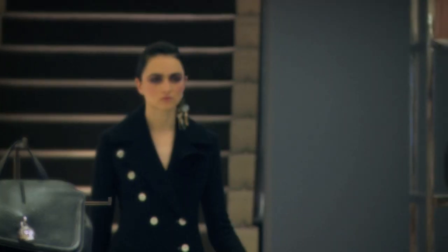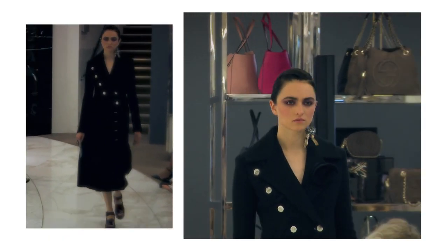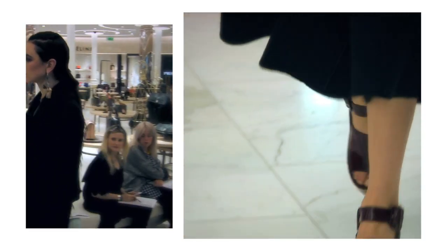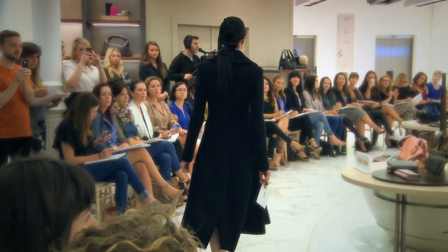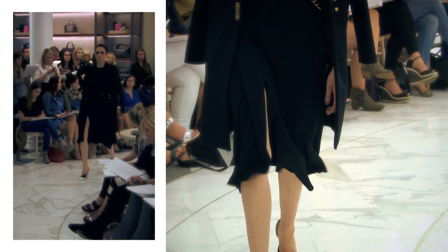The show opened up with Céline, which was probably my favorite coat of the season — that beautiful black asymmetrical coat with a white button detail, which I think is very, very strong. Beautiful longer lengths are also coming through really strong this season. Victoria Beckham also presented a wonderful collection.